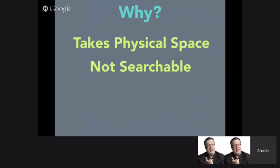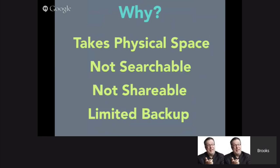Physical paper is not searchable. If you're looking for a document, you've got to find the drawer, find the folder, find the piece of paper, and then find the information within it. Paper's not shareable — if I give you a document, I've now given it away, and making a copy adds to the physical paper issue. And paper has very limited backup. If I spill coffee on a document, it's destroyed, and there are all sorts of ways we can lose physical paper.